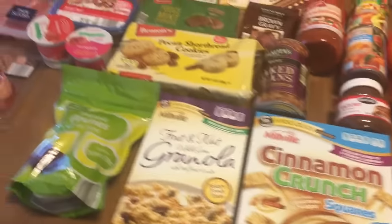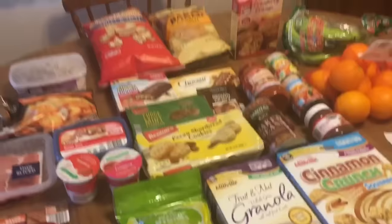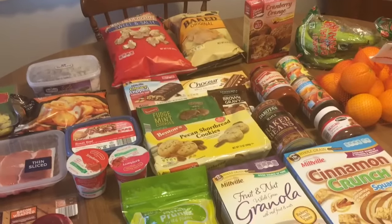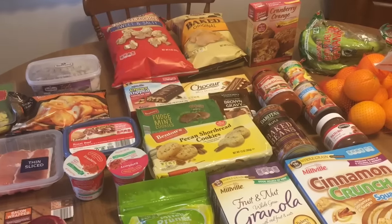So all of this is new to me this week except for the steaks and of course the bananas from last week. Looking forward to trying all this stuff. And if you want to see what I think of these products, be sure you're following me on Instagram because as we open things and try them, I am posting my reviews there.